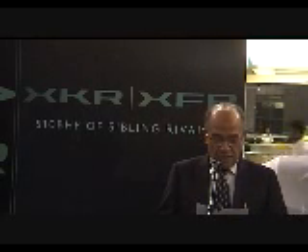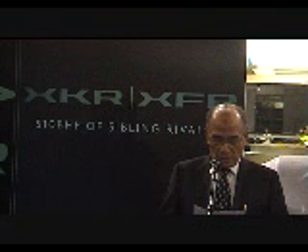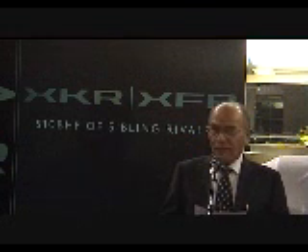Distributors, members of the media, ladies and gentlemen, good evening and from everyone at CSO, a very warm welcome to all of you. We present today not one but two stunning new Jaguars featuring the ultra-efficient new 5-litre AJ V8 Gen3 engines — the Jaguar XFR and Jaguar XKR.